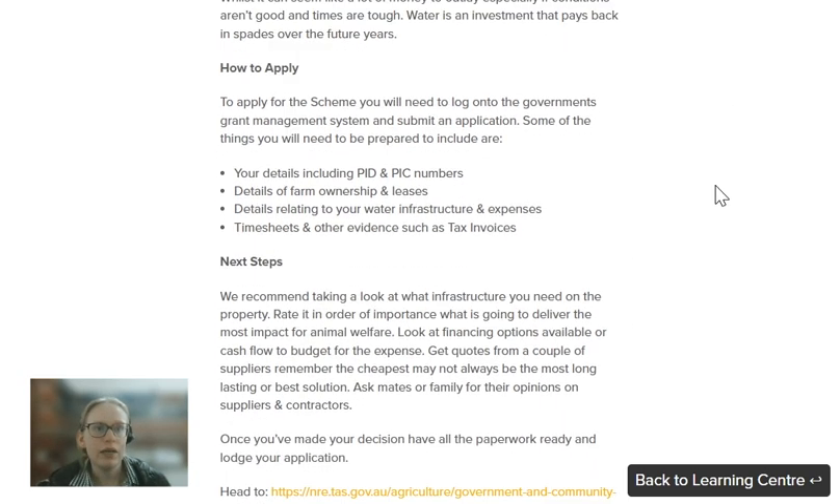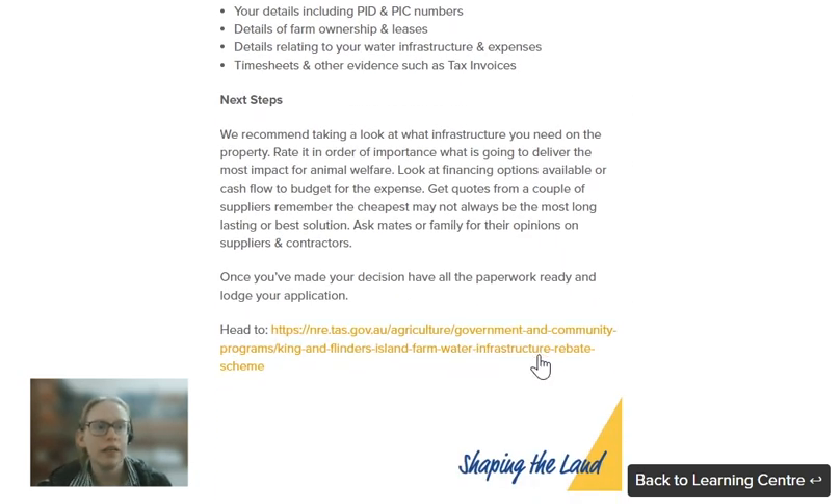So if you're ready to apply, just hit the link here to get onto the government website. Make sure you've got handy your PID and PRC numbers, as well as details of farm ownership and any leases, and your timesheets, tax invoices, and any other evidence. That's it — the grant in a nutshell, and all the best.